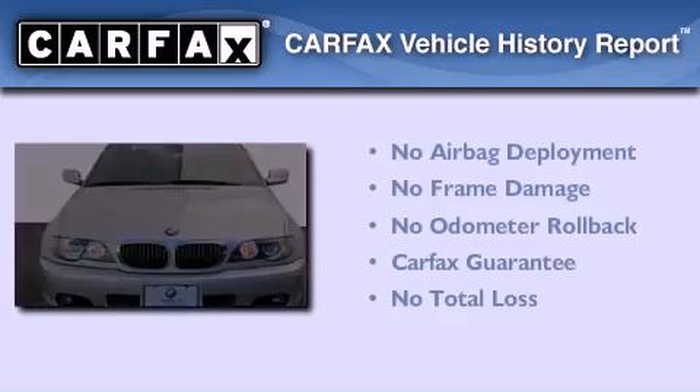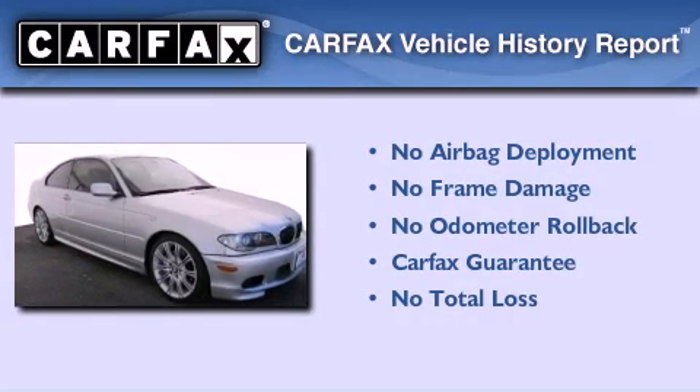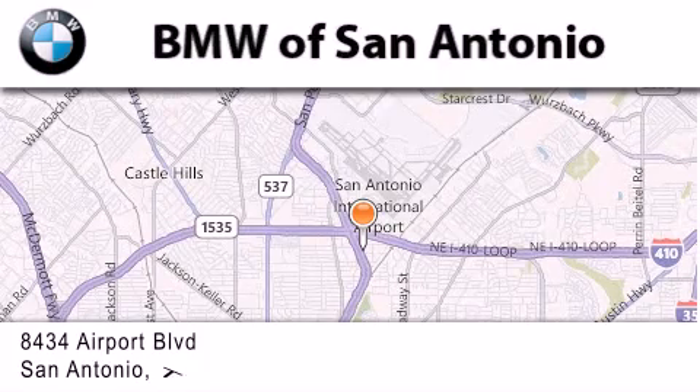Not to mention that this BMW qualifies for the Carfax buyback guarantee. Stop by today and test drive this vehicle for yourself. BMW of San Antonio is located at 8434 Airport Boulevard in San Antonio.